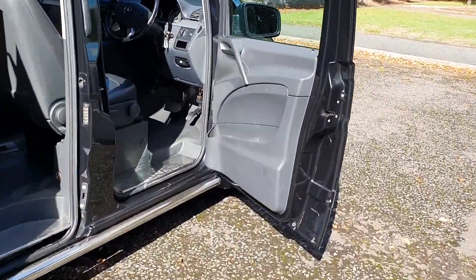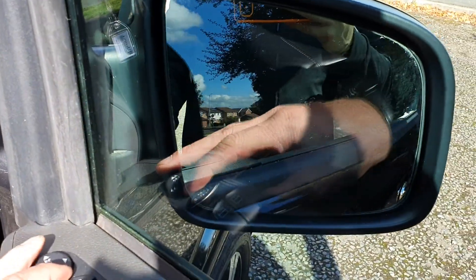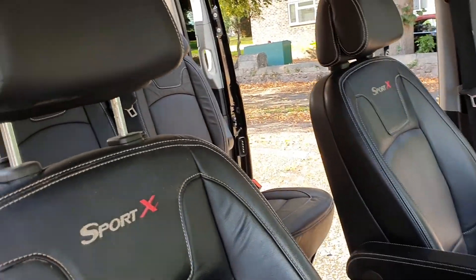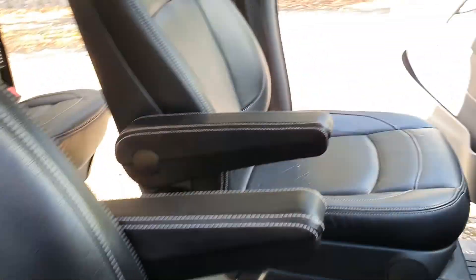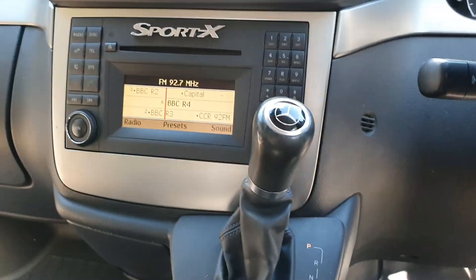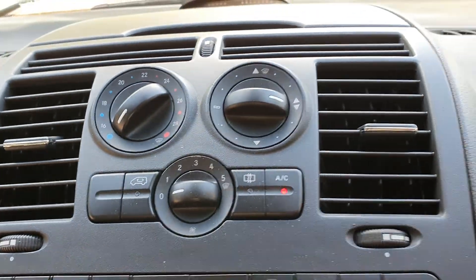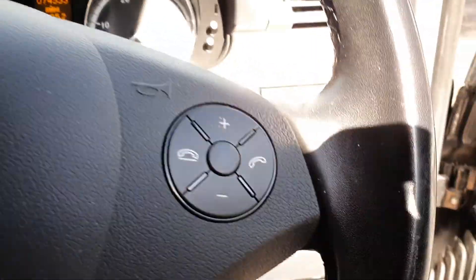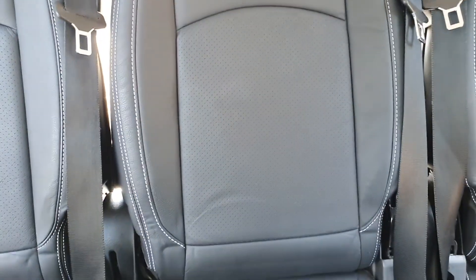Inside we've got electric windows and mirrors — I think we've got folding mirrors as well. Full leather interior, automatic gearbox, radio, aircon, and it's got a speed limiter on it. It's got everything really — hands-free, and plenty of room in the back with a nice hood liner.